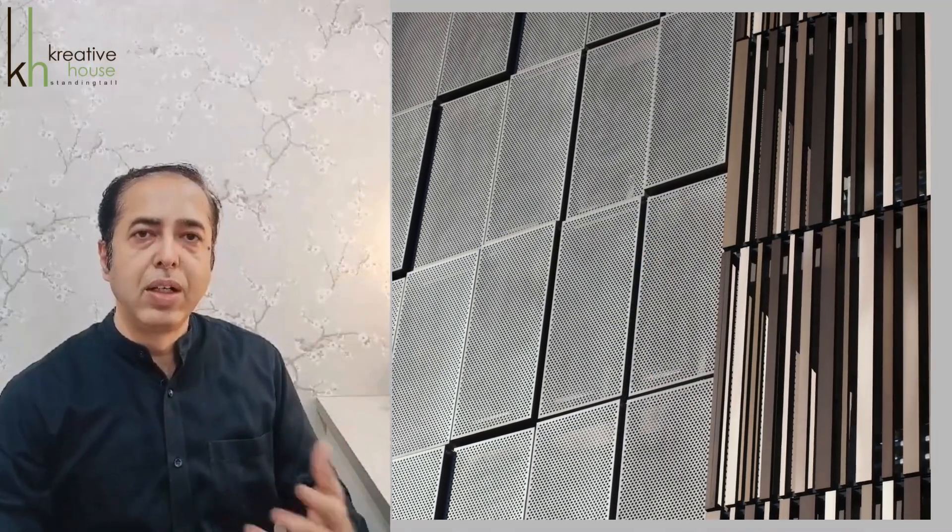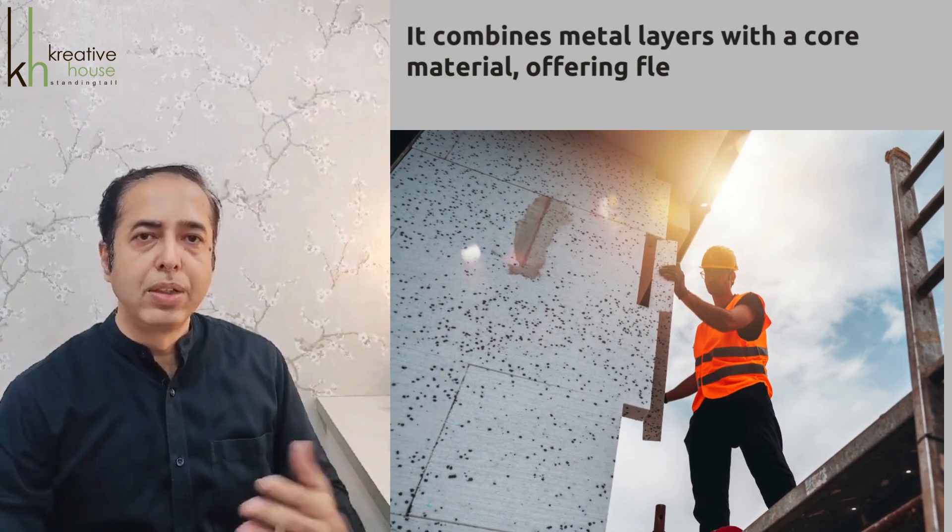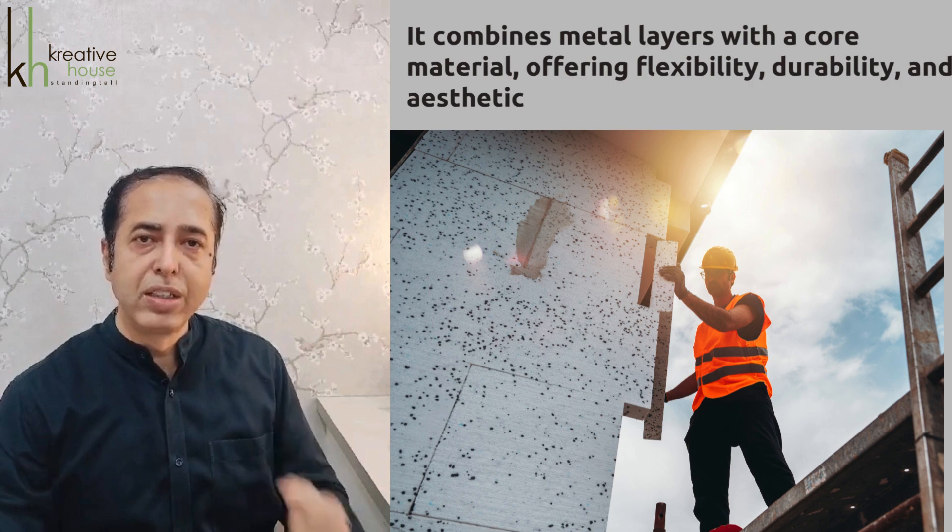Metal composite material is a flexible cladding used in modern building materials. It combines metal layers like aluminum, copper, etc. with core material offering flexibility, durability, and aesthetic appeal.